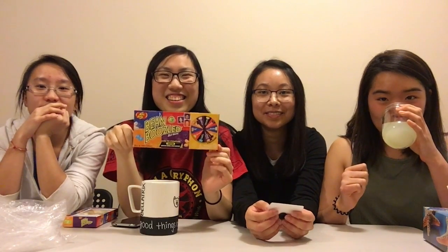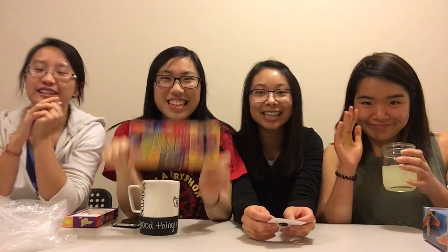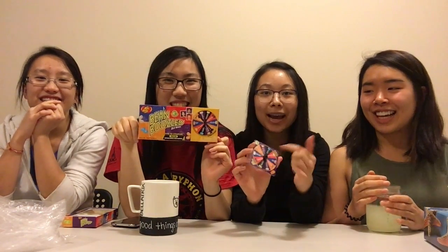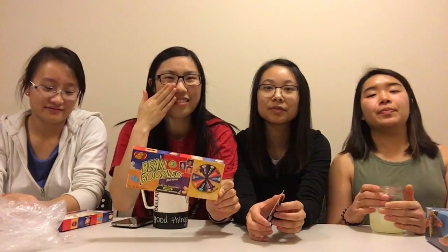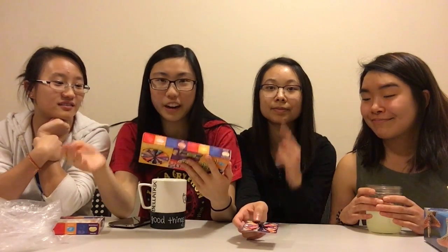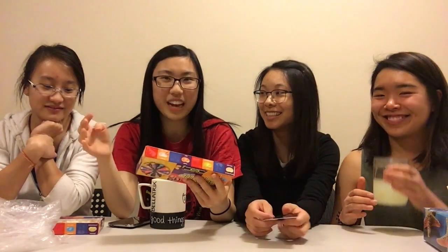Hey guys! It's the Cereal Sisters and we're back with another challenge! We're doing the BeanBoozled challenge! I think most people know what BeanBoozled is, but basically you have a bunch of jelly beans and there are two jelly beans that look the same. They have different flavors — one's a good flavor, one's a bad flavor. For example, there's a green jelly bean: it could either be juicy pear or booger, and it's basically up to luck which one you get.